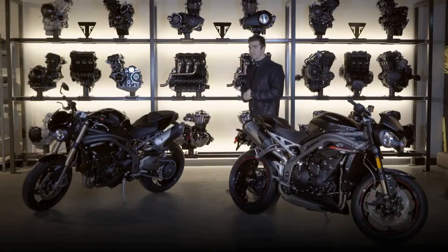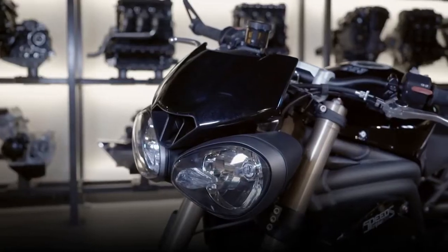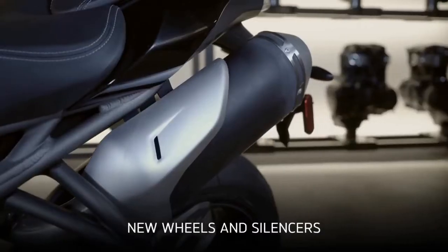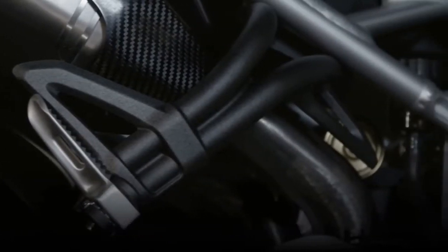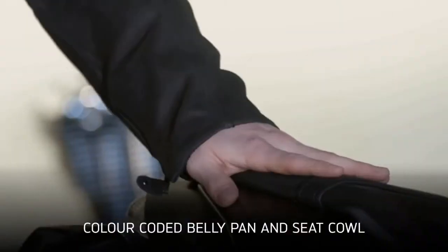And finally, you've got all of the Speed Triple's aggressive, nose-down, focused attitude with even higher quality finish and detailing, including new wheels and silencers, and on the RS, brand new carbon fibre bodywork, a matte aluminium rear subframe and a colour-coded belly pan and seat cowl.